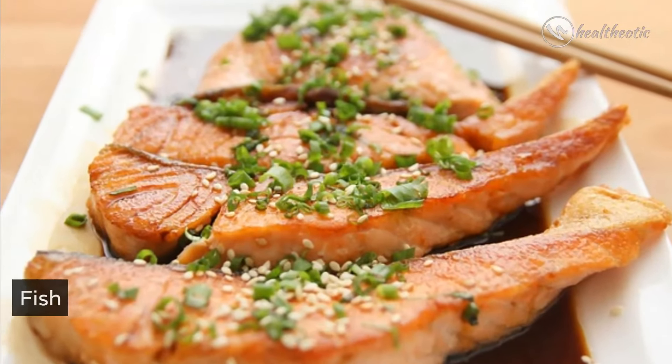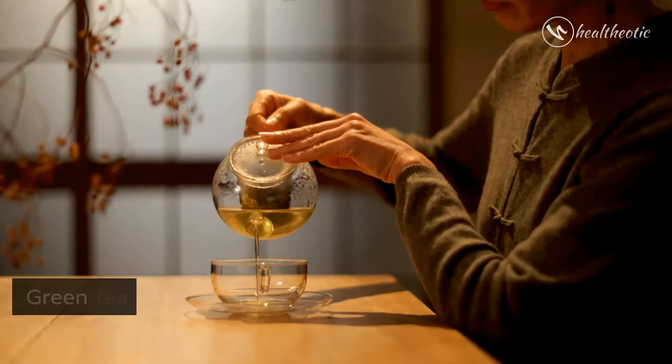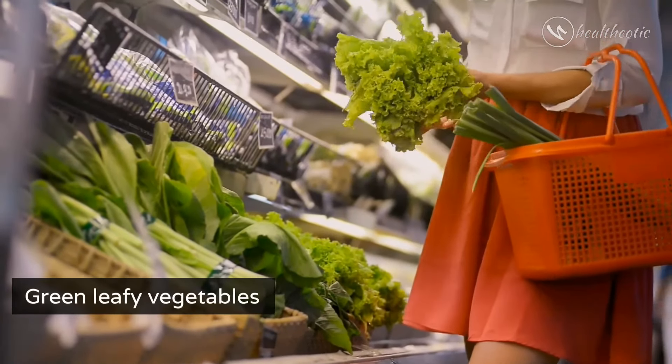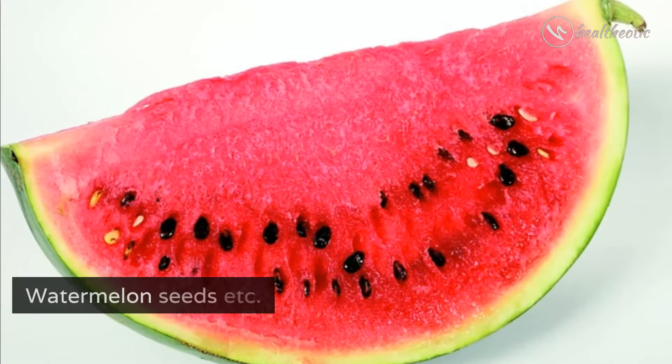Eggs. Fish. Avocados. Milk. Whole grains. Green tea. Tomatoes. Green leafy vegetables. Dry seeds such as pumpkin seeds, chia seeds, watermelon seeds, etc.